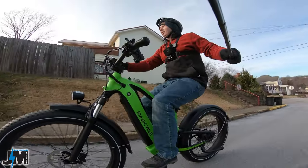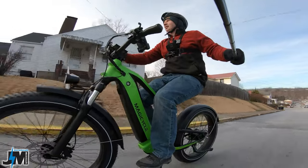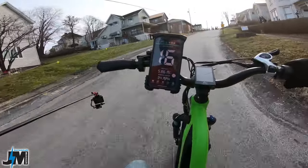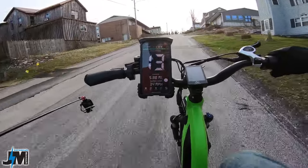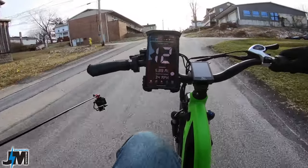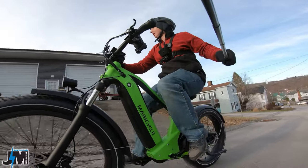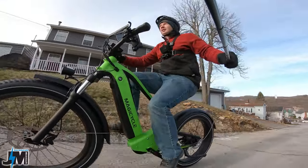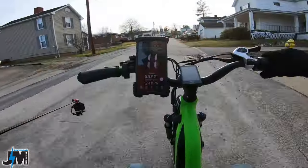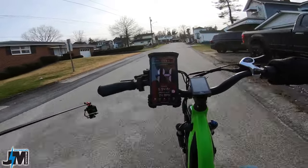We're going to try a different hill — this one's pretty steep as well, probably about as steep as the other one I normally come up. And up it easily, no problem. I probably almost could have made it up without pedaling.